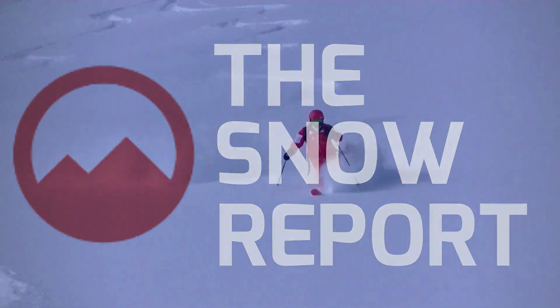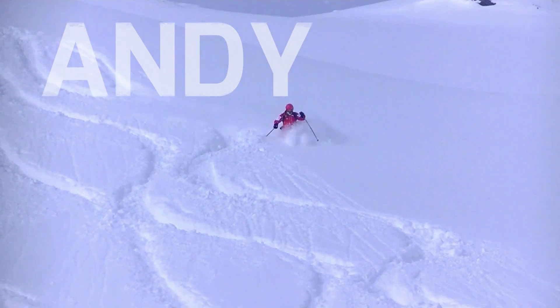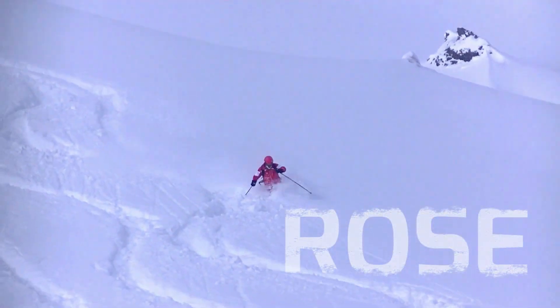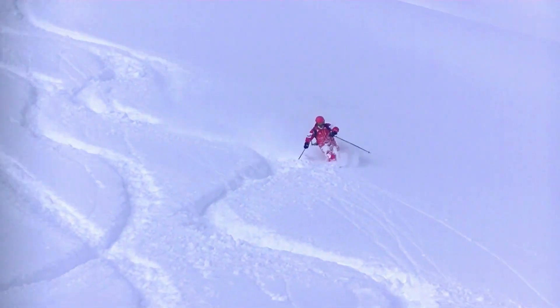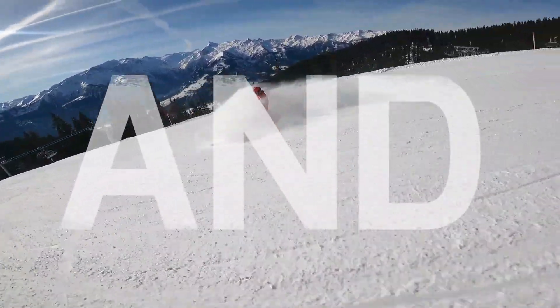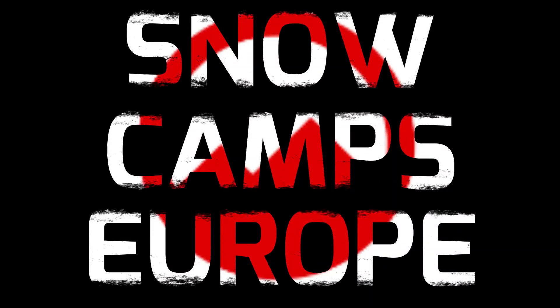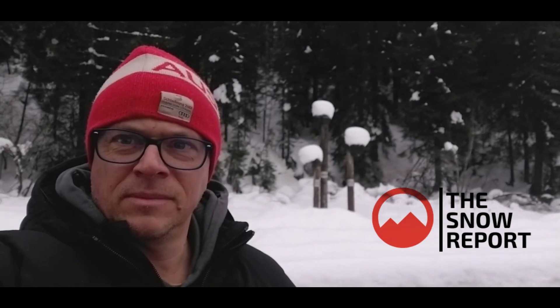Hi, it's Andy from Snow Camps Europe. It's Wednesday the 13th of December. Here is this week's snow report for the Kitzsteinhorn, Kaprun and Zell am See ski areas. Hi everybody, Andy from Snow Camps Europe with this week's snow report.